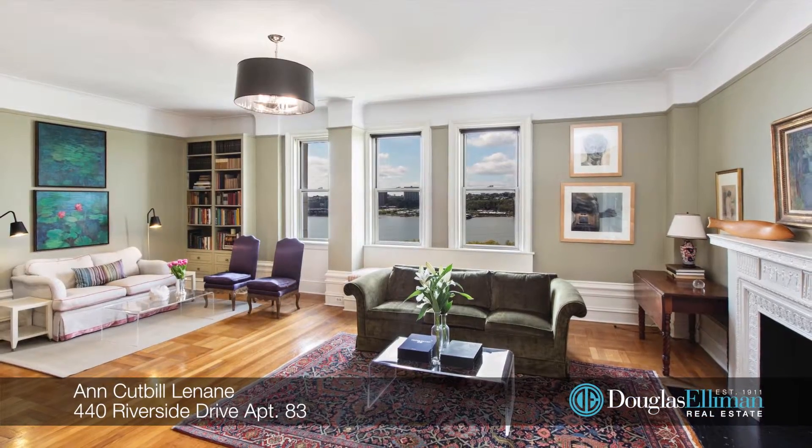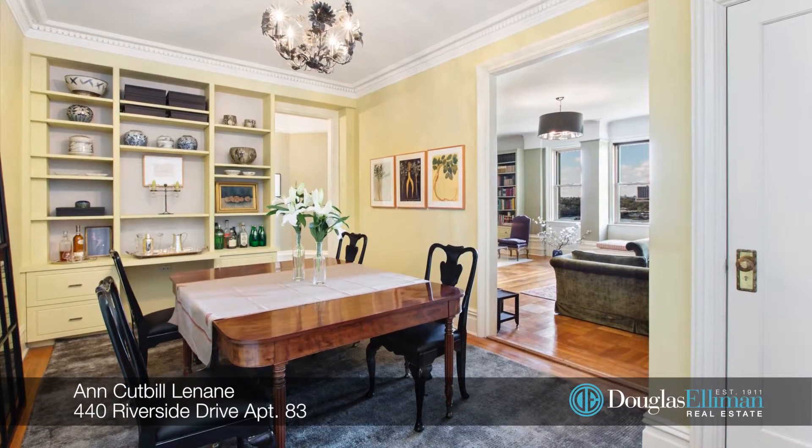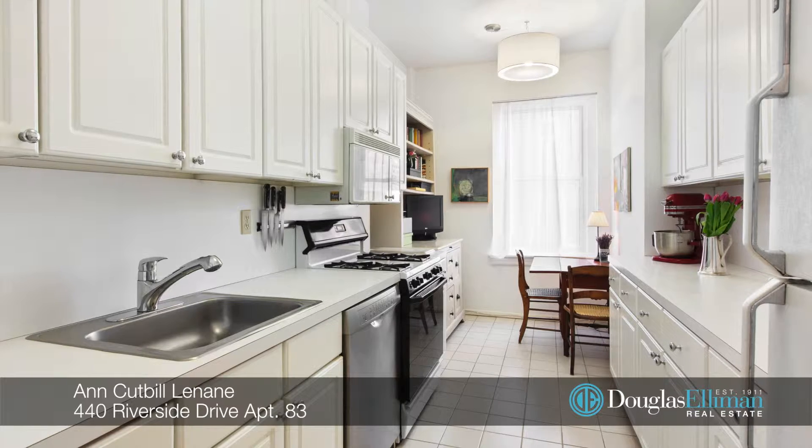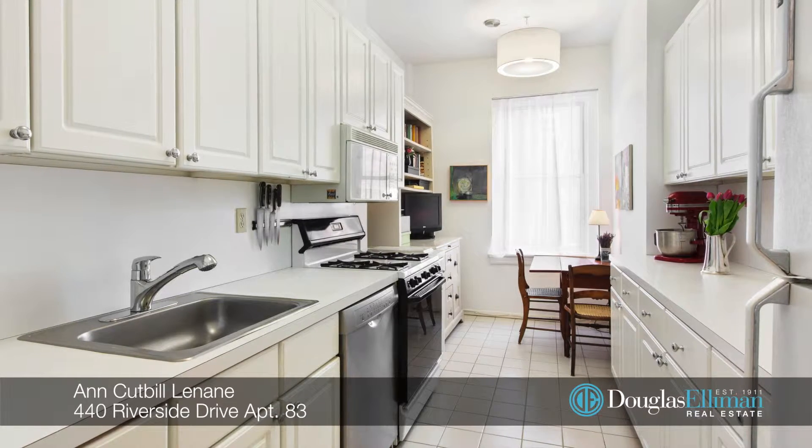The flexible layout offers the ability to have a grand formal dining room, as the most recent owner used it, or a spacious second bedroom. The windowed kitchen offers lots of cabinet and counter space.